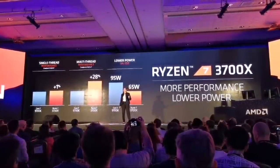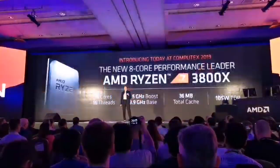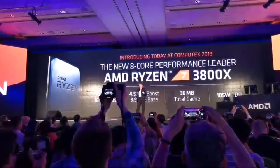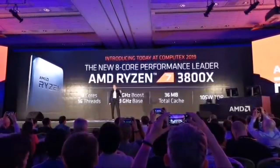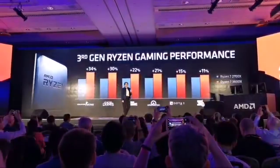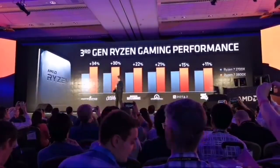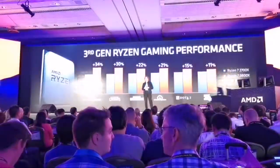We love the 3700X, but we love processors in general. Let me introduce the next member of the Ryzen 7 family — the Ryzen 7 3800X. The 3800X is now the 8-core performance leader at 105 watts. When you look at the gaming improvements generationally across popular esports titles like League of Legends, Dota, and PUBG, you can see tremendous double-digit performance improvements, because we really believe gaming performance is critical.